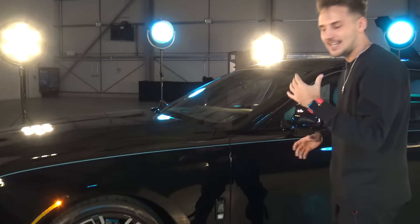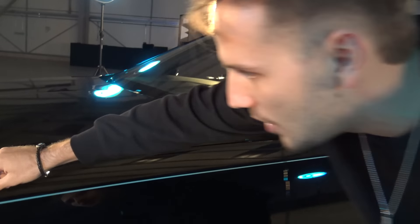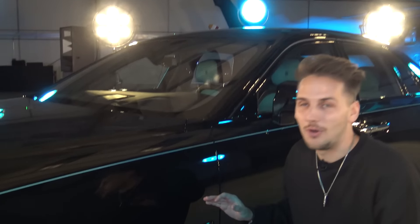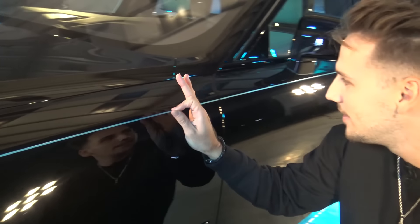The super deep black acts kind of like a canvas and contrast to bring out the coach line. Take a look at the coach line — for those of you that don't know, this is actually hand-painted. There's someone — I don't know where they find these people — but there's someone that can literally just paint it in a straight line.